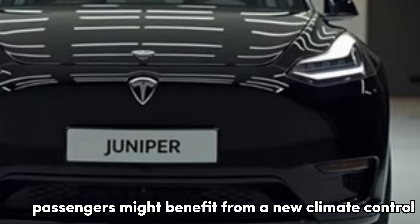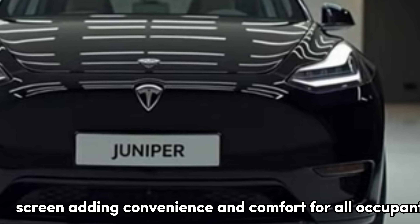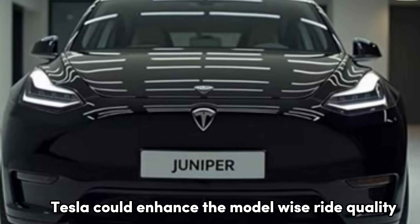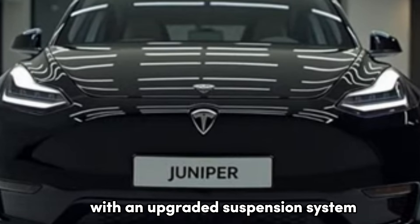Rear passengers might benefit from a new climate control screen, adding convenience and comfort for all occupants. Additionally, Tesla could enhance the Model Y's ride quality with an upgraded suspension system.